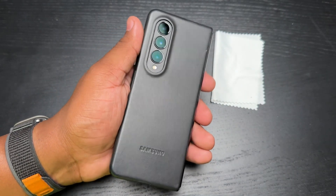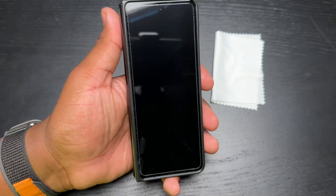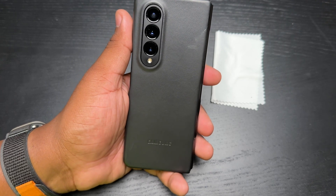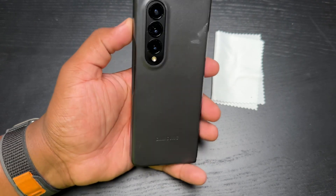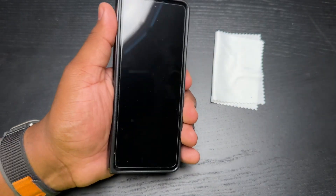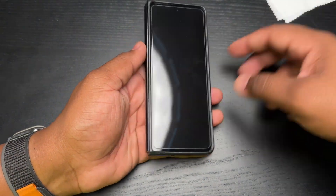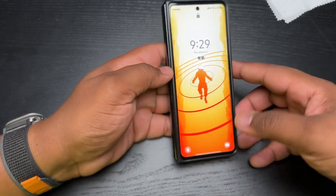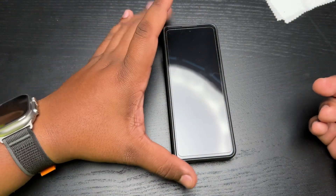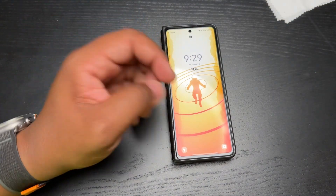Maybe this year we'll get a chance to put it up against some competing foldables from the Chinese market — the OPPO Find N2, the Vivo X Fold — but for now the Z Fold 4 is still the best foldable for me. Stay tuned for more videos on the channel. Happy New Year, hope everybody had a great holiday, glad we all made it through another crazy year. Thanks for watching — Tech King Mike, peace.